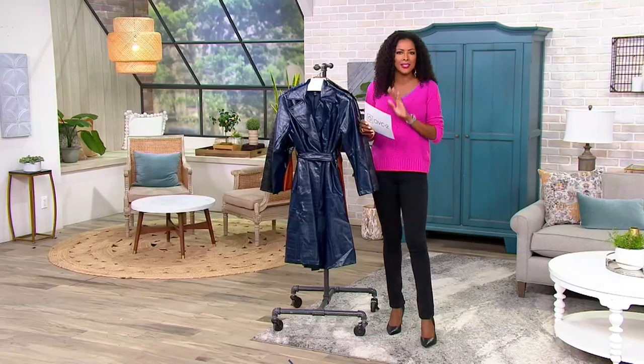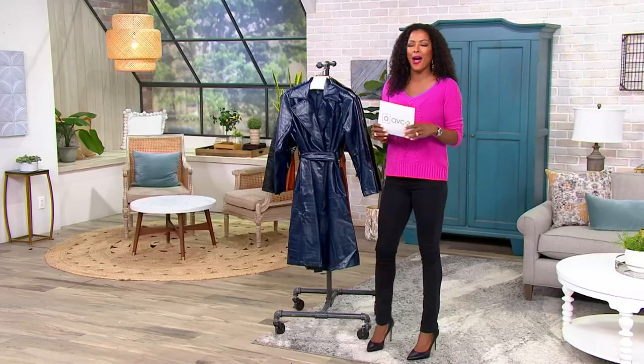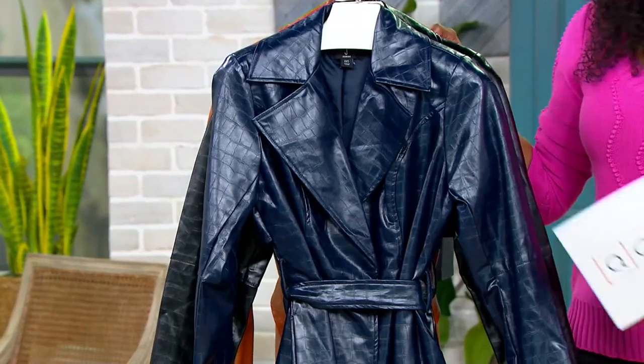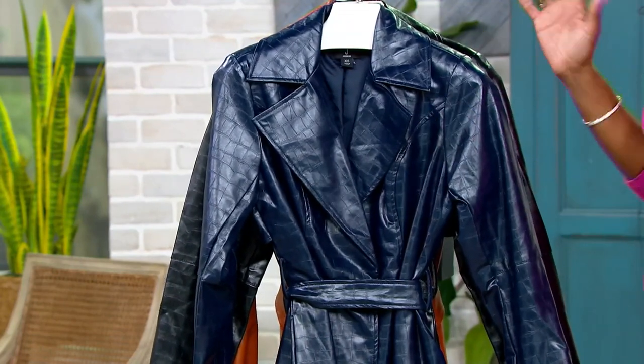Beautiful, beautiful jacket — the statement piece of the fall. Let's get through the colors and then we'll ask Jason what was his inspiration in designing this amazing faux leather coat that is also embossed. There's so much going on.